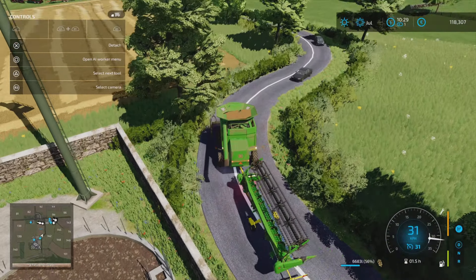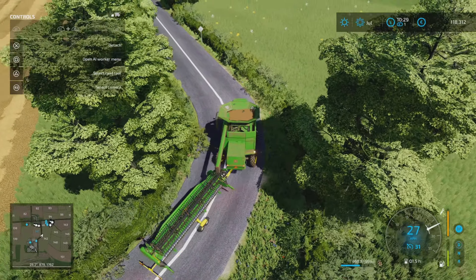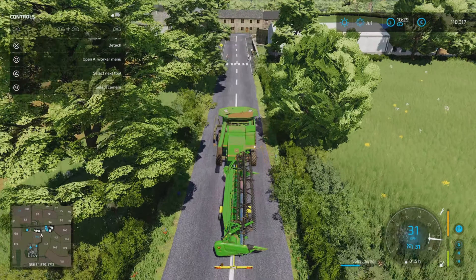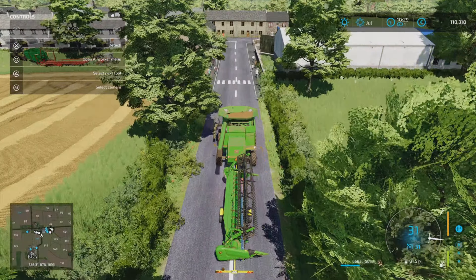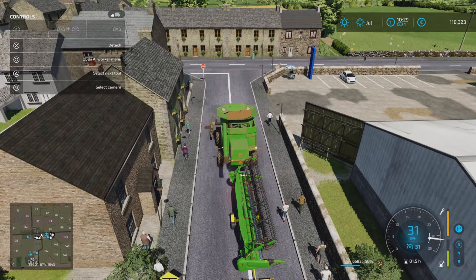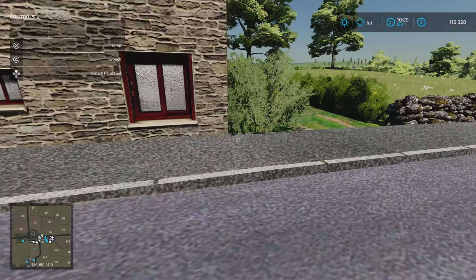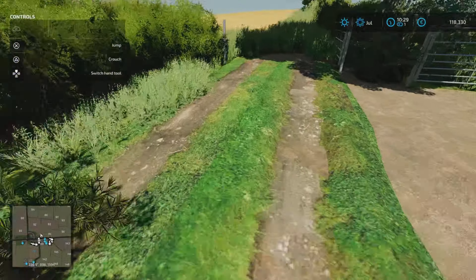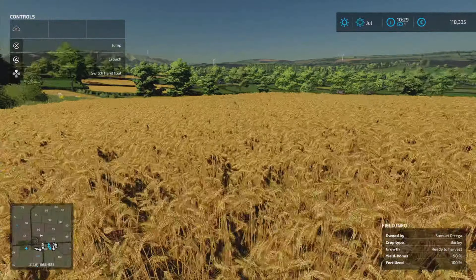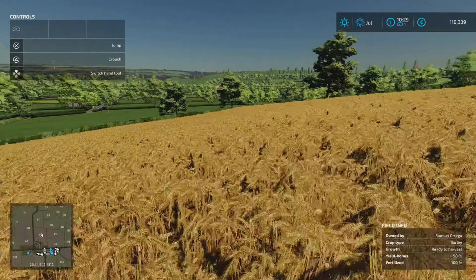Funny one — oops, just a scratch, it'll buff out. Look at all these people coming running straight for the zebra crossing just as I am coming back along. We said we were going to have a look at field 92 — let's go and have a quick look. I know it's down here in here. It's 100% fertilised, yield bonus is 98%.